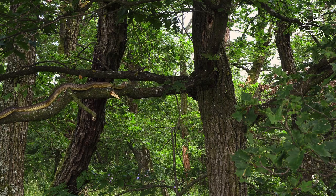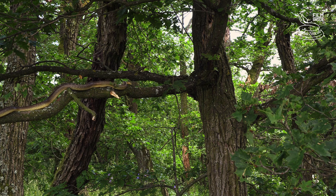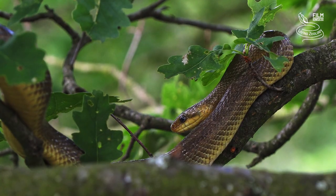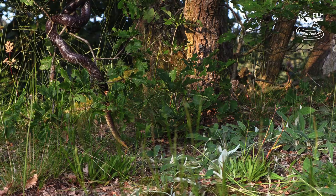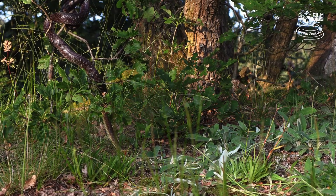When snakes are on the move, you can come across them almost anywhere, even on a tree. The Aesculapian snake is good at climbing, but it is much more common to see it on the ground, in grass or in stony walls.